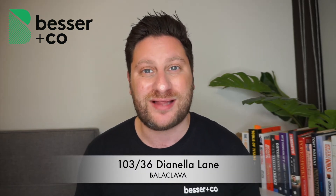Alright guys, Marcel here from Besser & Co. Estate Agents, and welcome to the virtual inspection for 10336 Dianella Lane in Balaclava — one of the coolest one-bedroom apartments on the market right now. Before I show you around this place, please make sure you stick around to the end of this video where I'll be explaining how you can apply for this property, and I'll leave you with my contact details in case you have any more questions about it. So let's go take a look.